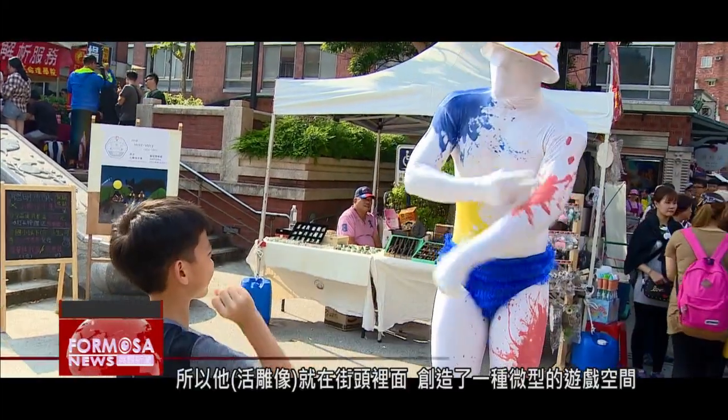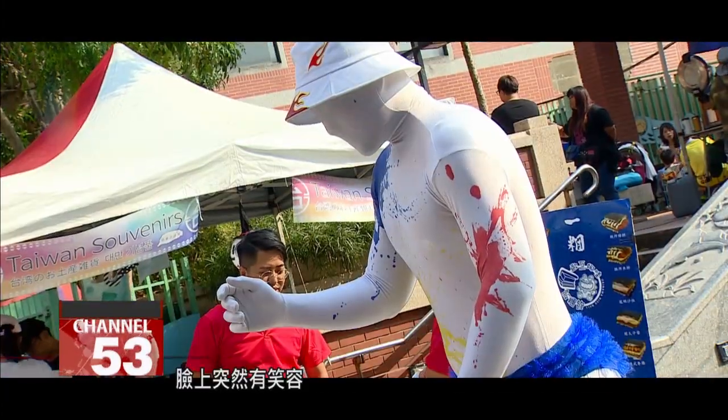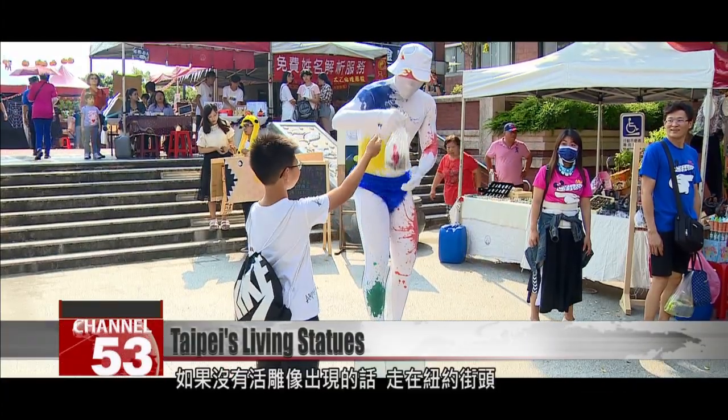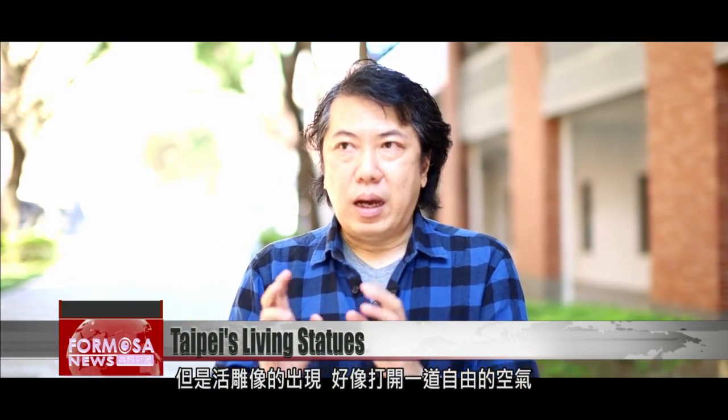Living statues create a little space on the streets where people can play. This mini play space allows people to bring their guard down and overcome the alienation from others that comes from living in a big city. You see them smile suddenly. Without living statues, everyone in New York would just be walking around with a coffee heading to work, with nobody paying any attention to you. But these living statues open up a free space where people can find art.